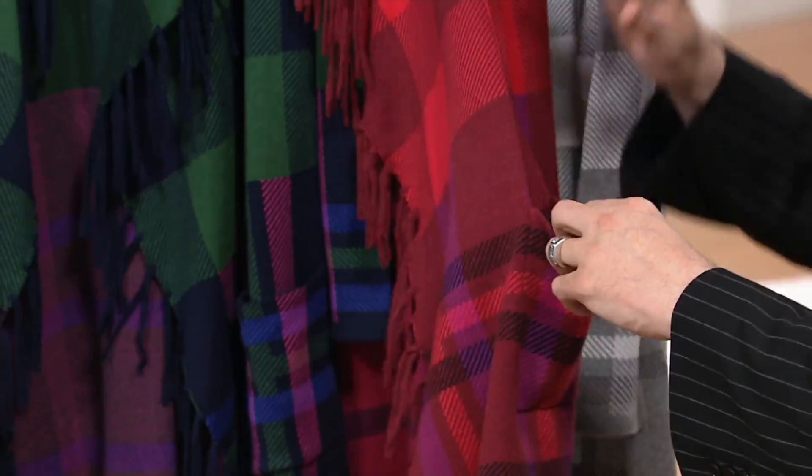It's very British plaid-y. If it were cashmere, it would be, like, $2,000–$3,000 — maybe more. But this is mostly cotton. It has rayon in it and a little bit of nylon to give it stability so that you can launder it. Oh, I think it's perfect.